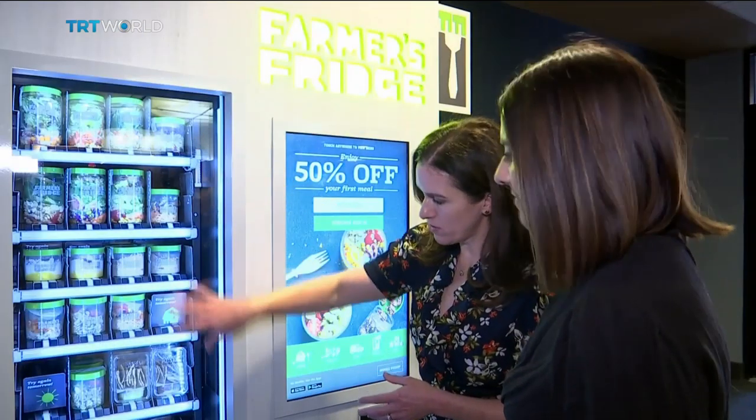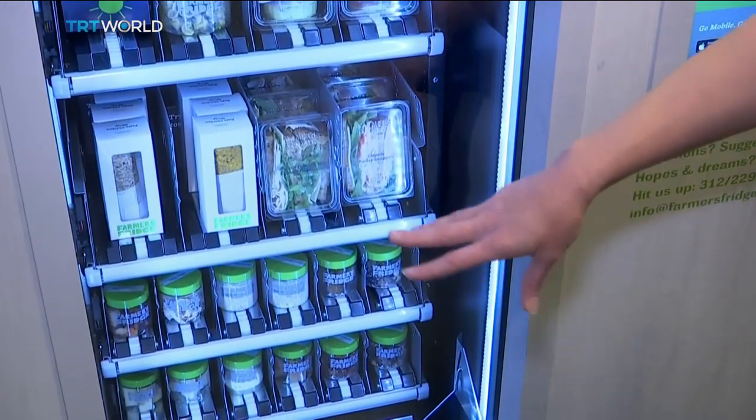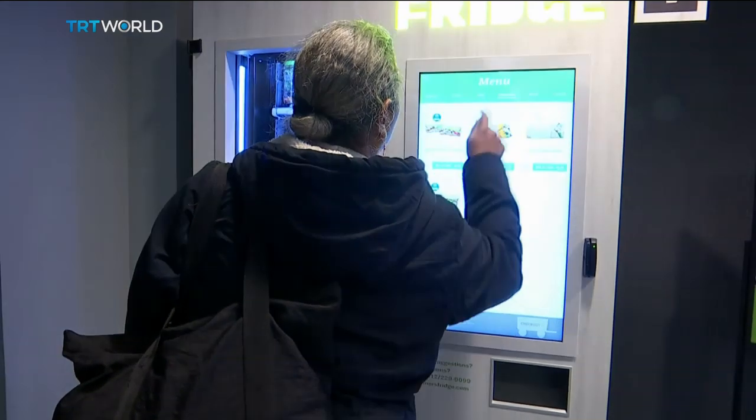But the founders insist there's no need for concern about freshness. Technology allows them to be really efficient — a predictive algorithm helps manage inventory. By using the algorithm, they can see what is in fridges, what needs to be made, minimizing waste and delivering the best customer experience. The smart fridge also ensures that if an item has been sitting there too long, it gets locked so people can't purchase it.